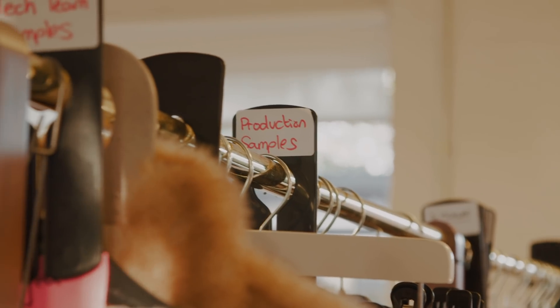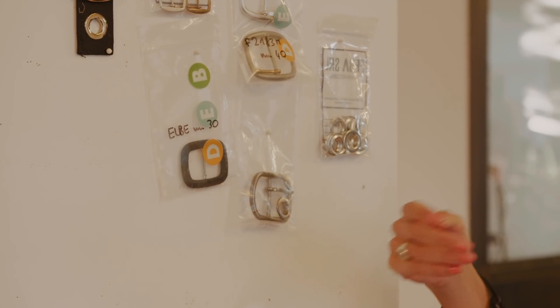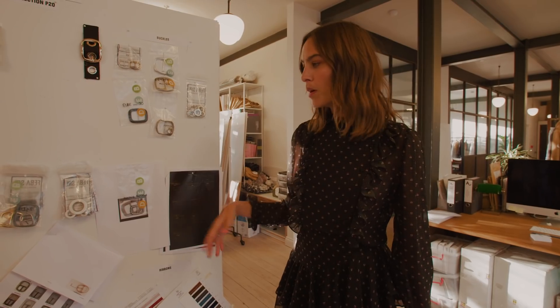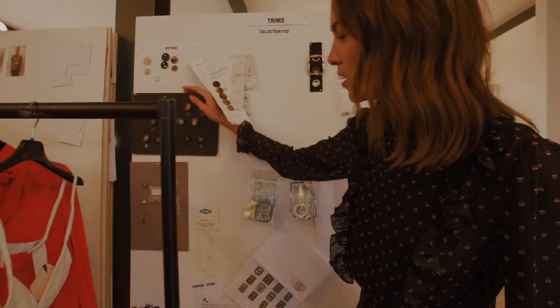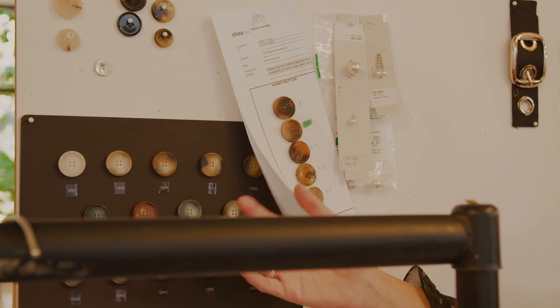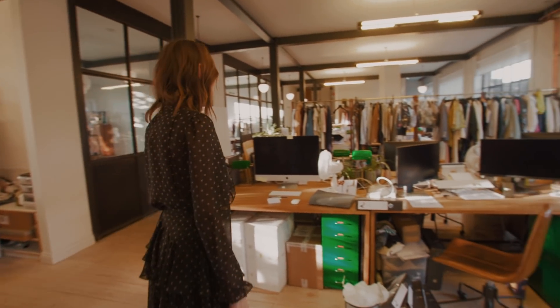Trims. This comes under fabric, but trims — every buckle, every button, every zipper, every popper — needs to be thought about. And what kind of finish you want it in. Obviously, buttons can be different sizes, different finishes, different curved edges, big edges, square ones, and so on.